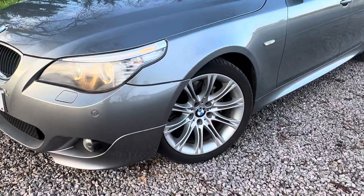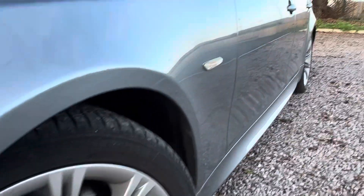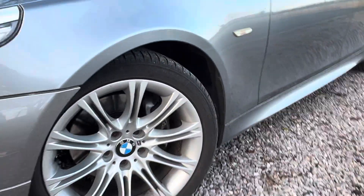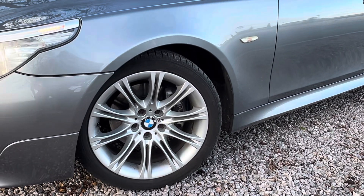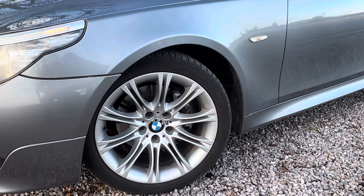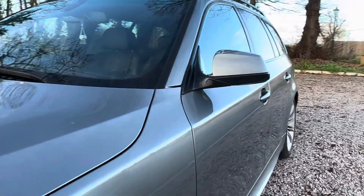Bear in mind the car might be a little bit dirty — the car wash is closed due to flooding on this road at the moment, so I will be trying to go in depth as much as I can. You've seen the pictures of the wheels. I'd say none of them really need a refurb — tyre tread on all of them is around four or five mils, plenty of life left.